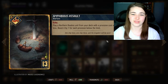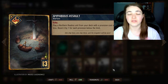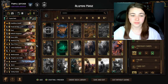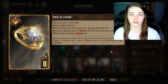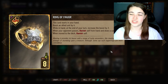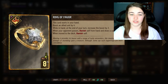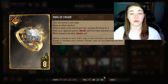Amphibious Assault is an auto-include in most Northern Realms decks — it plays a Northern Realms unit from your deck with a provision cost of nine or less, boosting it by one for each provision below the limit. Amazingly it has Echo, so we can use it over two different rounds. I also added the new card Ring of Favor from the 10.4 patch — it boosts an allied unit by four, and while in hand at the end of each turn this boost goes up by two, so you can usually get around 16 boost. If the opponent passes before you use it, it draws a card. All this for only eight provisions, with fantastic artwork.